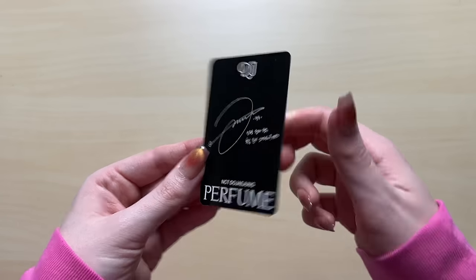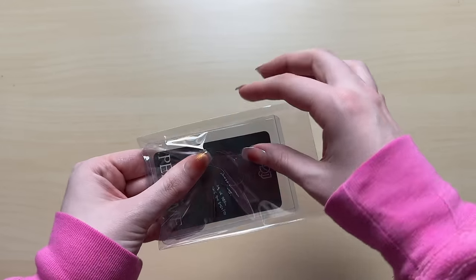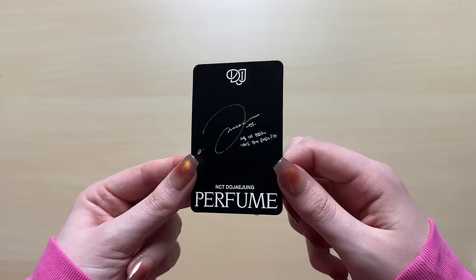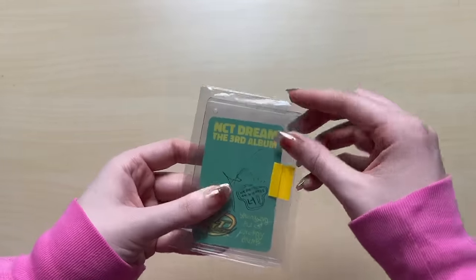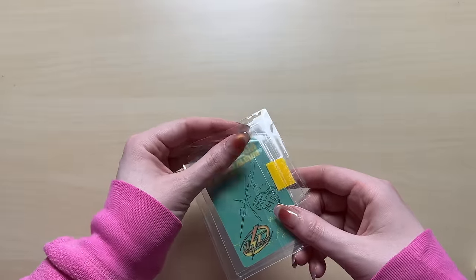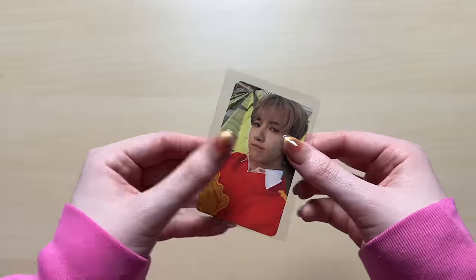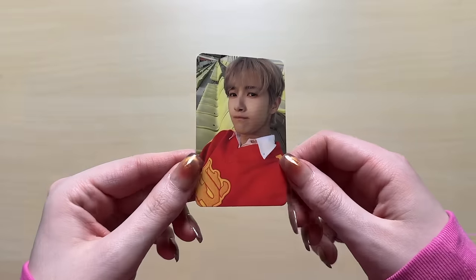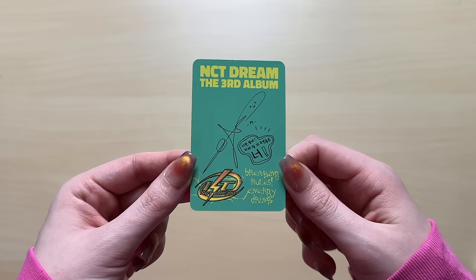I have a Jungwoo photocard. This I know for a fact is from the photobook version because it's a black back. Some of his cards look really similar to each other, but I don't think this is a dupe. Also, can we have a Dojaejung comeback please? You know, if they go on tour, me and my friend will 100% travel to see them. This is the card I accidentally bought twice - so if anyone wants to trade him for another member that's not Mark or Jeno, that would be awesome. The vending machine cards were a little more expensive than the photobook cards.